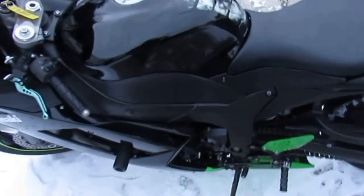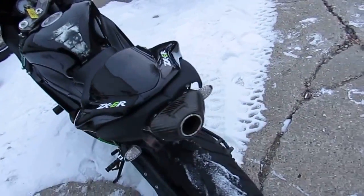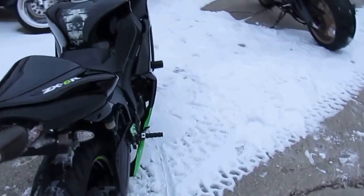Hey guys, it's ApprovalPowerSports.com here showing you one of the used Kawasaki Ninja ZX-6R's we have for sale, only $5,500.